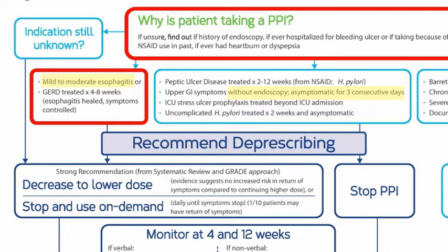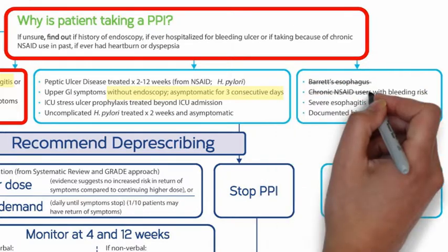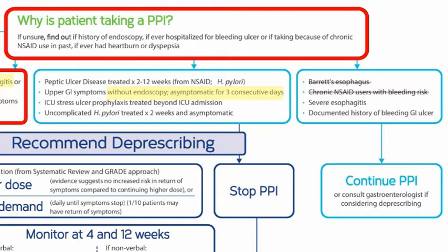To make sure that he doesn't have a reason for continuing PPI use, it's important to check that he doesn't have a diagnosis of Barrett's esophagus, isn't taking a non-steroidal anti-inflammatory drug like ibuprofen or naproxen, doesn't have severe esophagitis, and has no documented history of a bleeding ulcer.